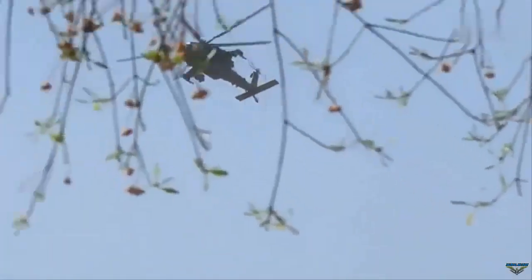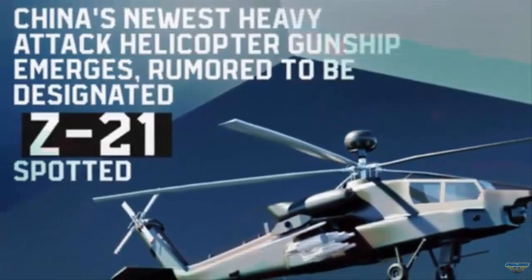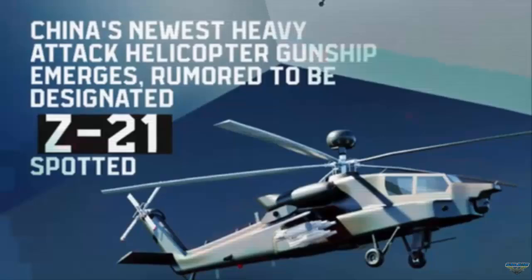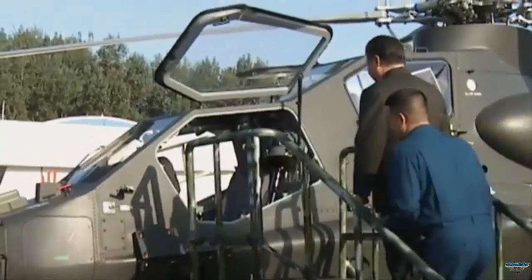The Z-21 helicopter was developed by Harbin using the platform and components of the Z-20 multi-purpose helicopter. It is believed that the Z-21 is a heavy-duty attack helicopter designed to rival the United States AH-64E Apache Guardian and Russia's MI-28N.